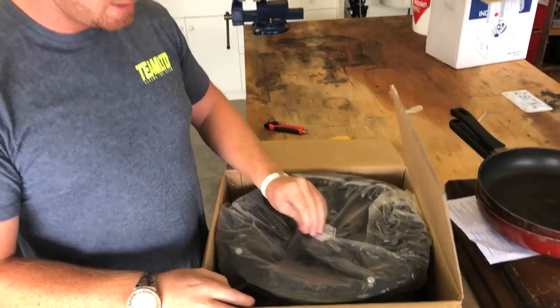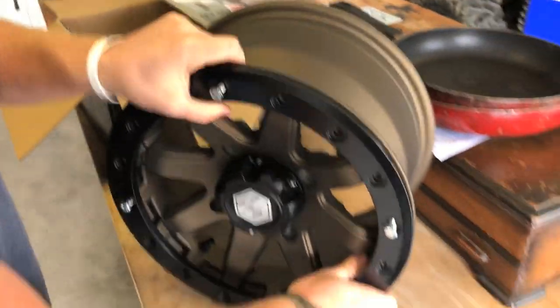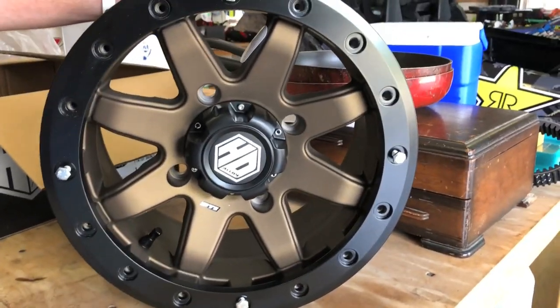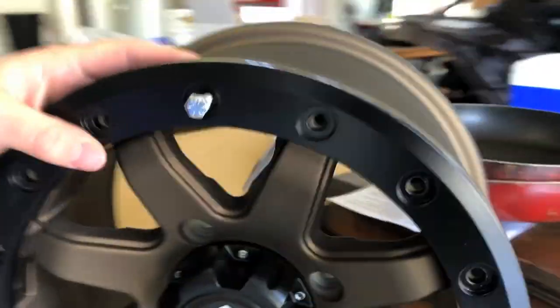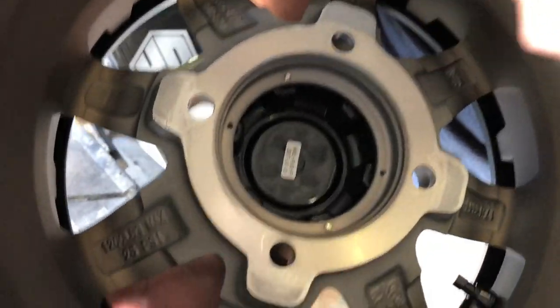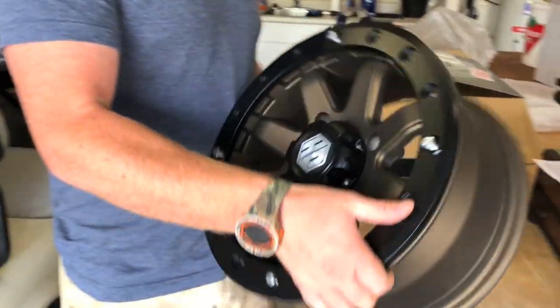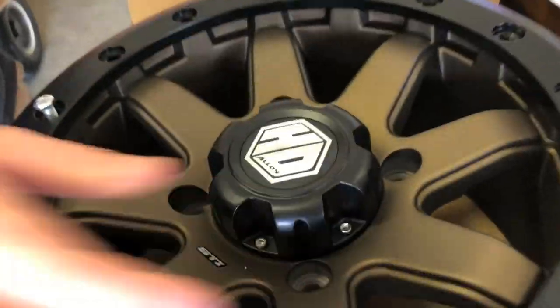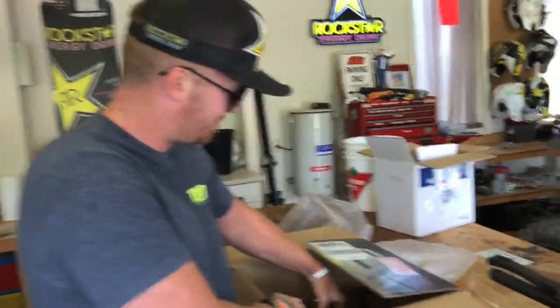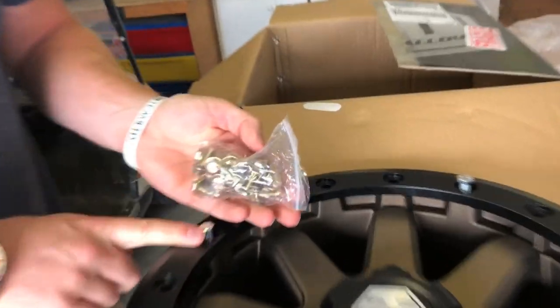We're gonna try and bang out three videos today and then do all the Michigan videos. These are fresh from STI, Moto Van distributes them. They're the bronze rims. They are beadlocks, they're pretty thick. I think they're five plus two offset so about an inch wider than normal. There's a sticker — wash with soap and water only, harsh chemicals may discolor the finish of the wheel.